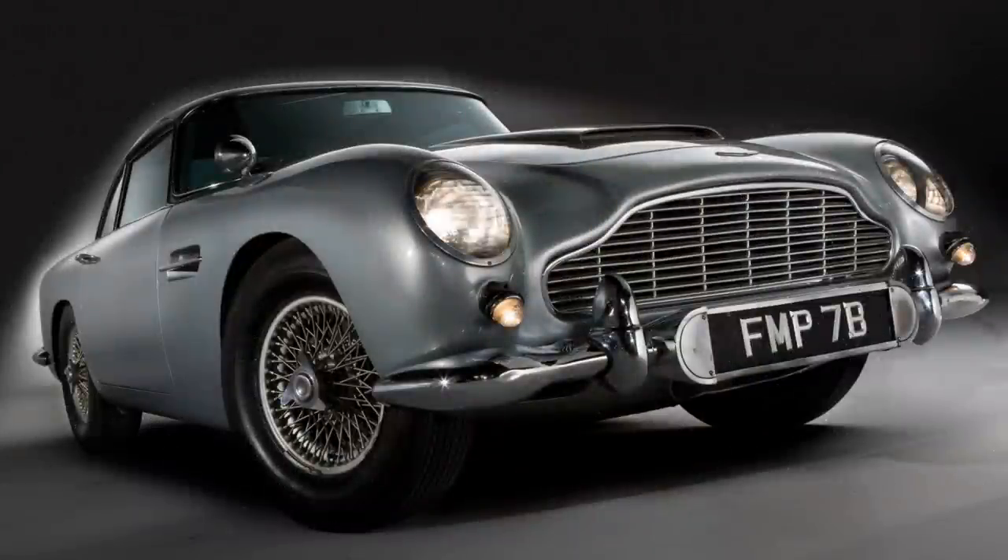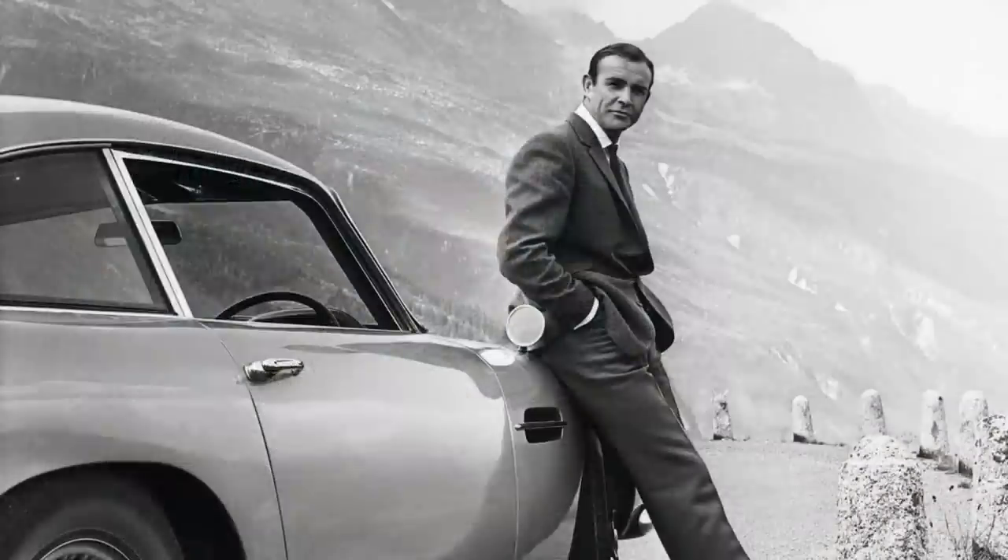Aston Martin held on to the two DB5s until 1968, when they were sold. The road car — the one used in the driving scenes — had all the movie gadgets removed, but just a year later the owner had replica gadgets reinstalled.